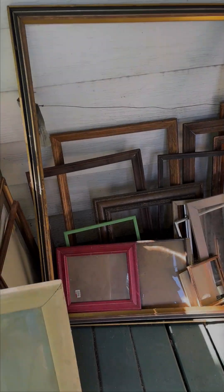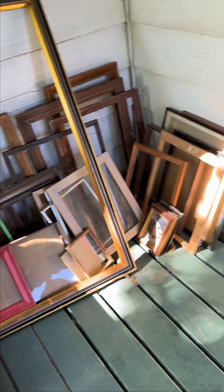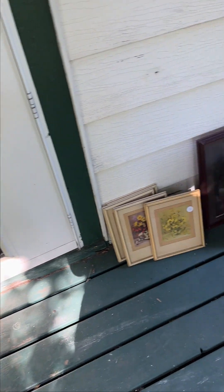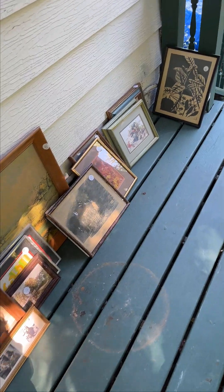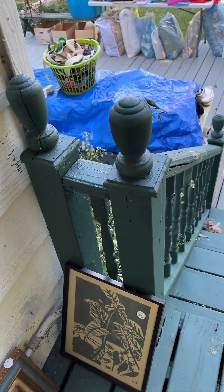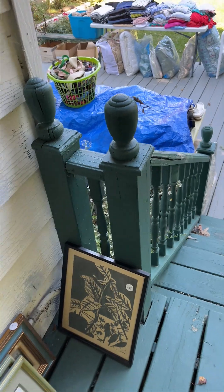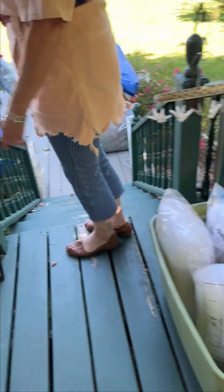Now we're back on the little side porch that you may not have even noticed. There are some frames available as you move on down the little porch. Oh, look at that praying mantis — how cool is he? He just came to the sale — word is out, he's coming too. He'll be first on the list. Lots more artwork right there.